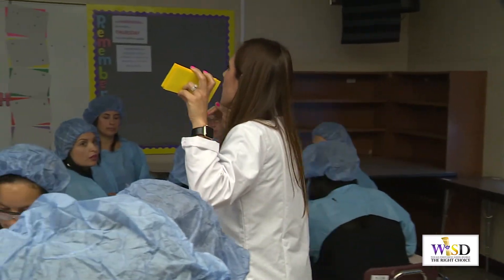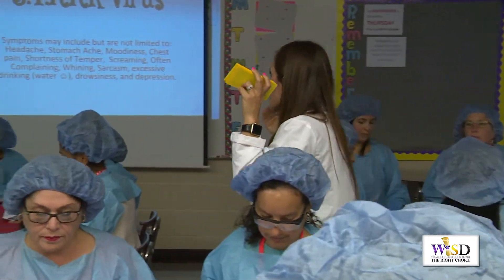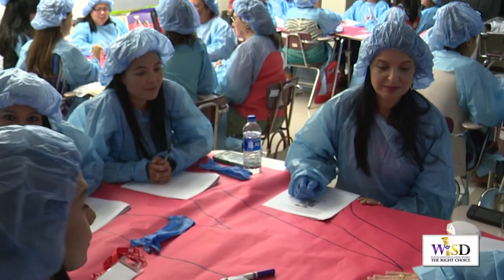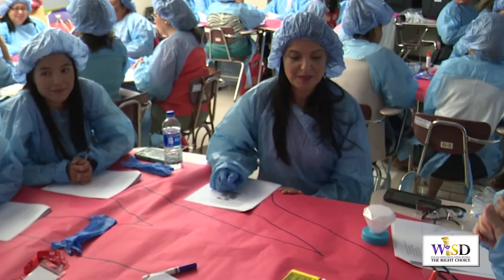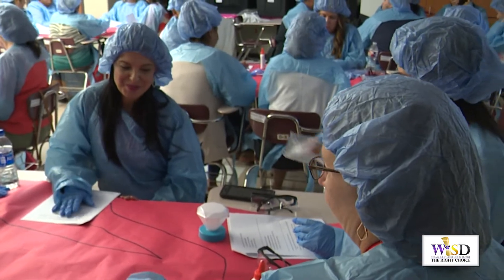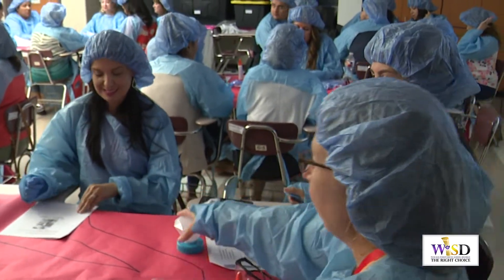The correct answer is the diagnosis. Check out this setting here — it looks like intense surgery is taking place, but actually these are all teachers dressed in scrubs, dissecting an interesting and fun way to review for a big exam. This is the operating room and each group is working on a patient, which would be the test, and they're trying to find a cure to the STAR virus, which is the benchmark test.